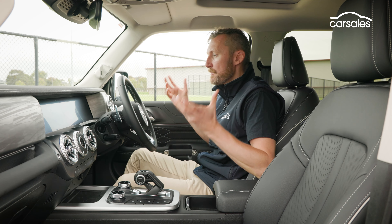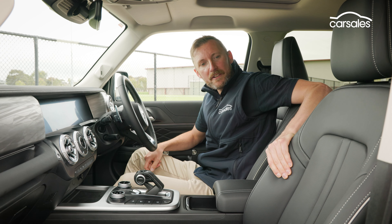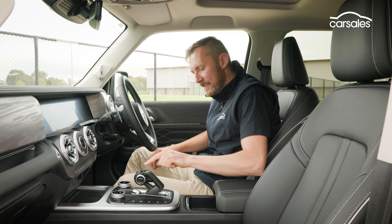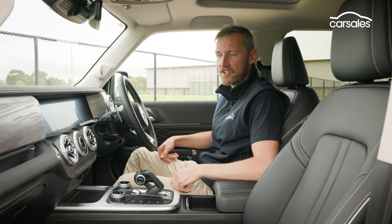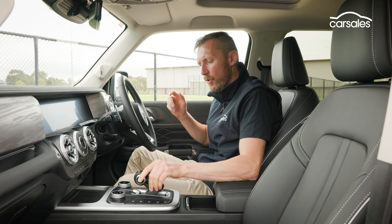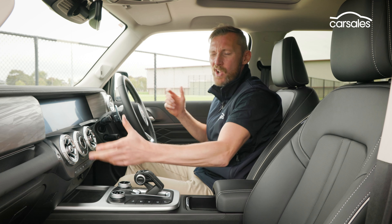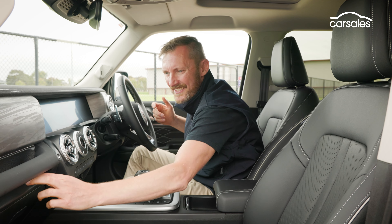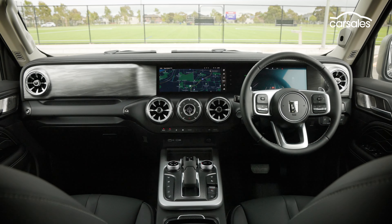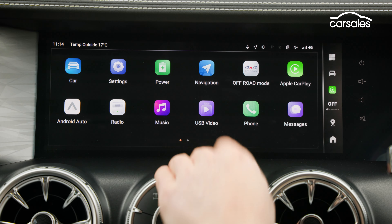The interior has a rather premium look and feel, starting with soft and supportive Nappa leather accented seats, which are heated, cooled and power adjustable. You've got twin 12.3-inch digital screens, and all the controls have a nice tactility to them for the most part, although there is some cheap plastics here and there. There's heaps of room — it feels big and airy, and the infotainment system is pretty cool with loads of functionality and is easy to use.